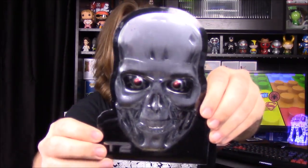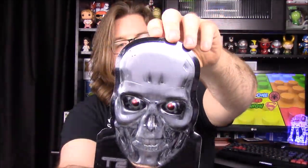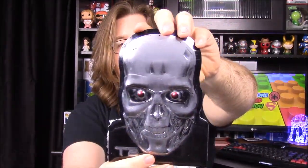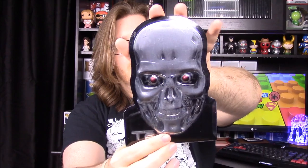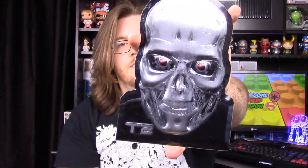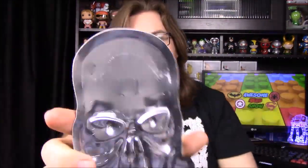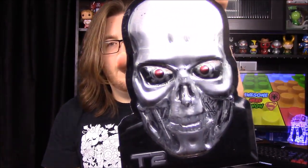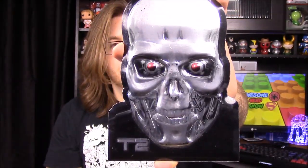Next up we have what looks like a Terminator 2 item — it's just like a metal sign of the T-1000 terminator machines. It's something you could display. It reminds me of the skull we got almost a year ago from Loot Crate. It's a really cool plastic or metal display piece.